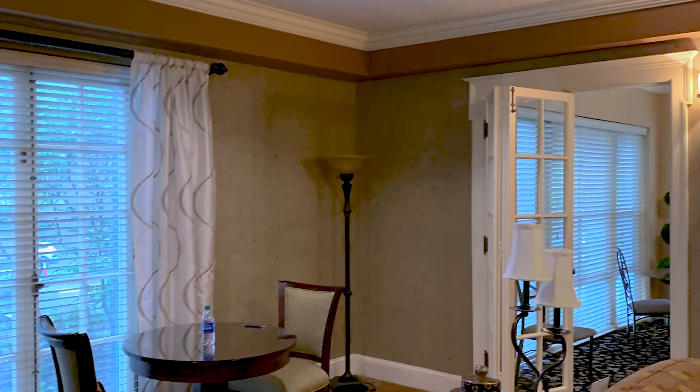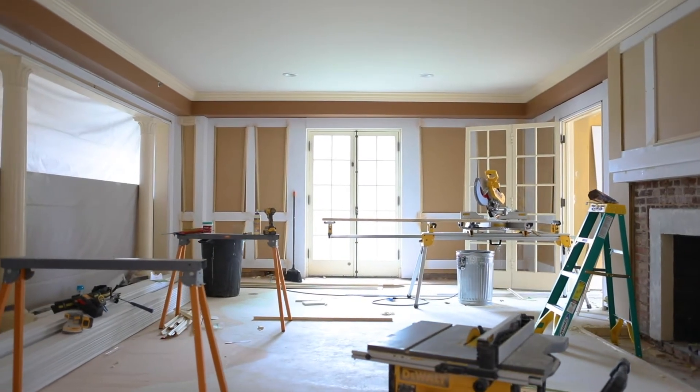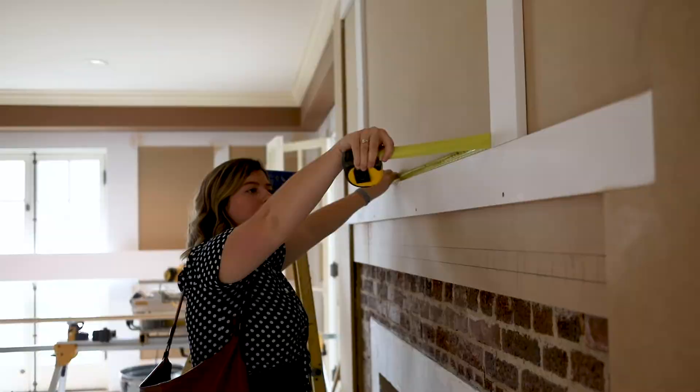In order to make the space feel lighter and brighter, we put floor-to-ceiling paneling up and really paid special attention to detail in that millwork.